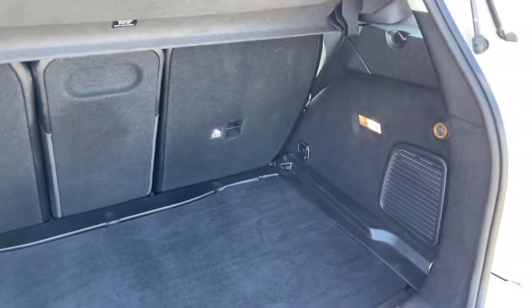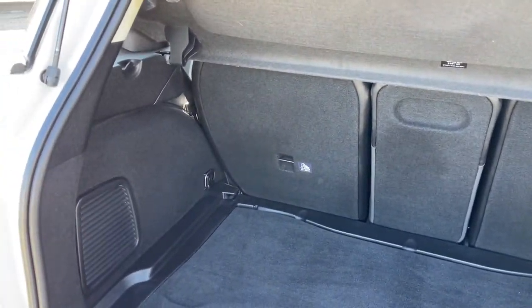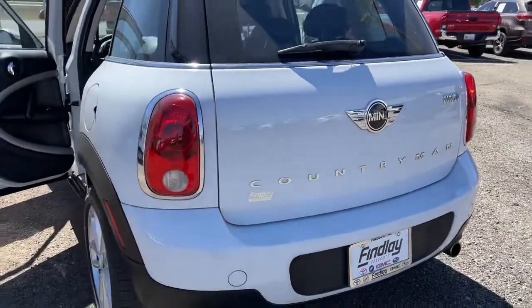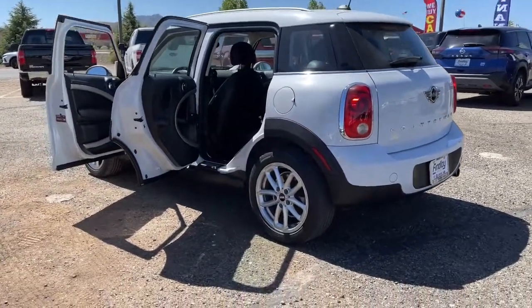These are just some of the great options this vehicle comes with: panoramic roof, navigation system, keyless entry, electronic stability control, intermittent wipers, trip computer, power windows, bucket seats, four-wheel disc brakes, and power steering.